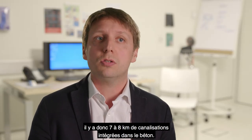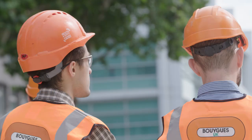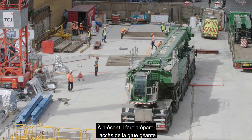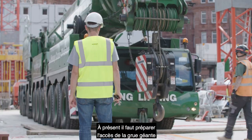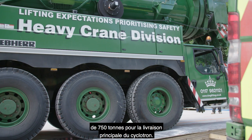There are between 7 and 8 kilometers of embedded conduits in the concrete. So now we have to prepare the access for the massive crane coming — the 750-ton crane — for the main delivery: the cyclotron.